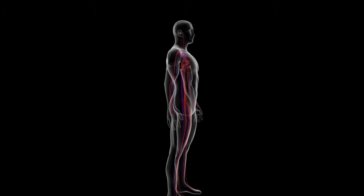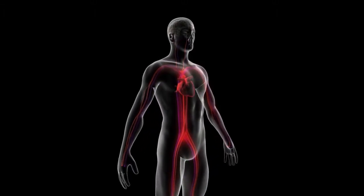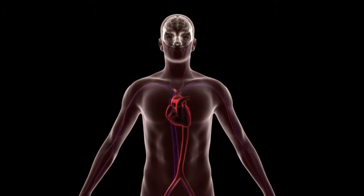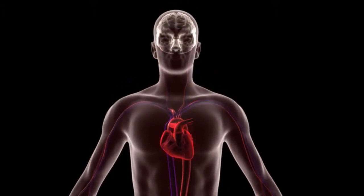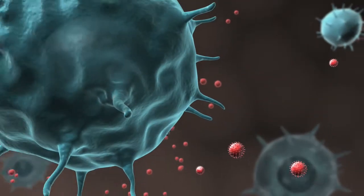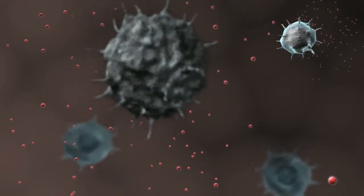Bacterial translocation leads to immune activation in the body, and this inflammation can be damaging to the immune system in the long term, causing both heart and neurological diseases. Immune activation also makes remaining T cells even more prone to HIV destruction.